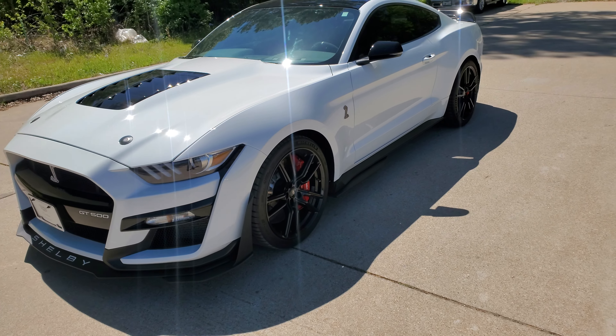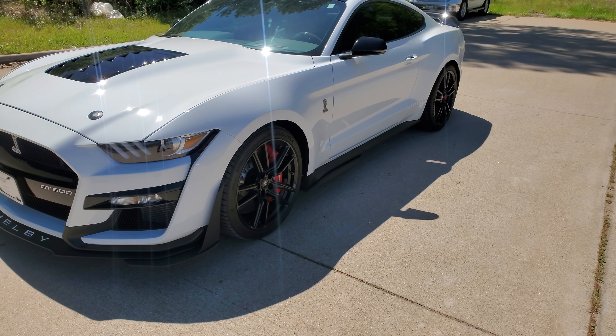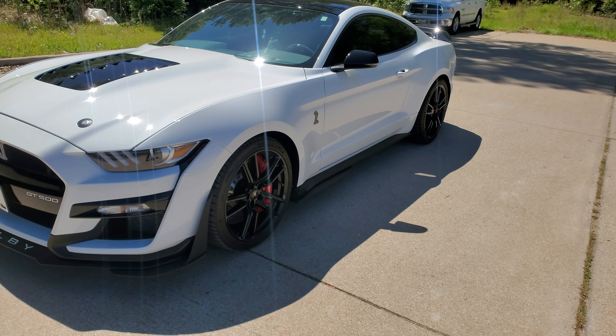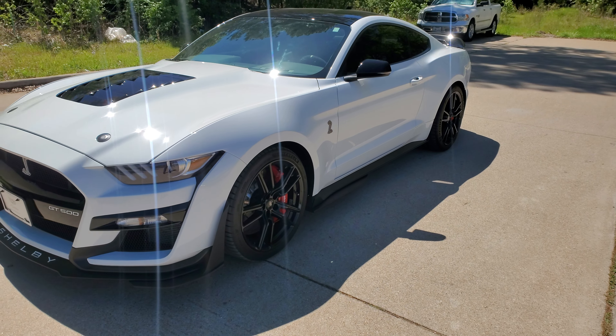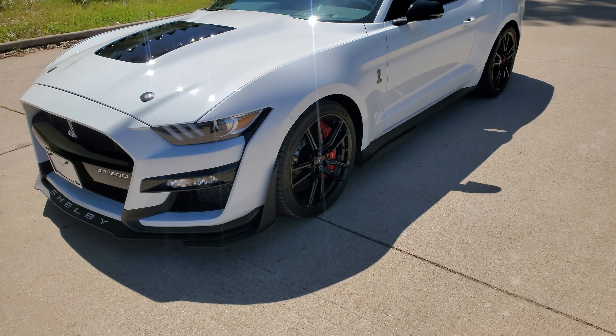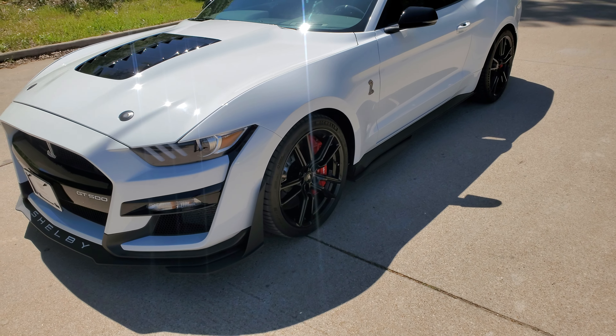Good afternoon. This is Nars Buenaventura with Wagner Cadillac up here in Tyler, Texas, bringing you a 2021 Ford Mustang Shelby GT500. Want to give you a quick walk-around video. I know you've seen pictures online, however, this car needs video.